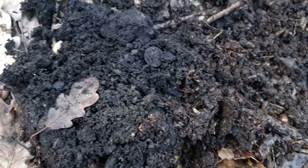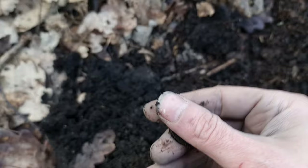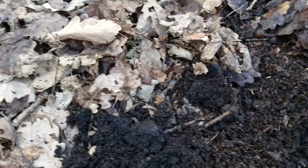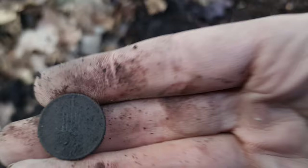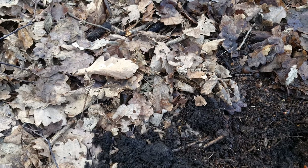Looks like we've got another coin just here. Today's been nothing but coins and ring pulls and cans. But I don't film ring pulls and cans because there's too many of them. This looks to be another penny. There we go. Let's keep on coming.